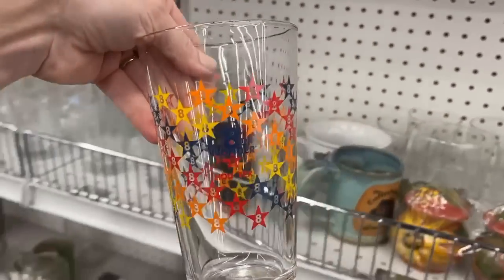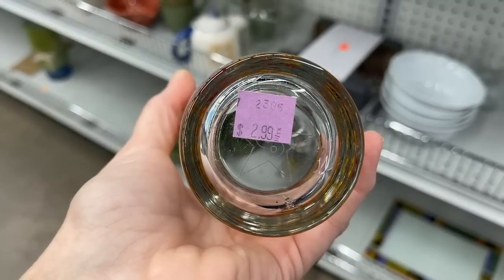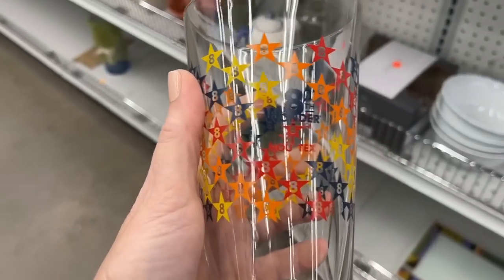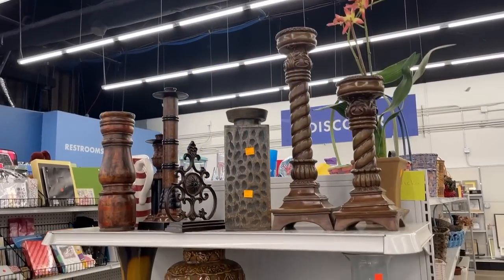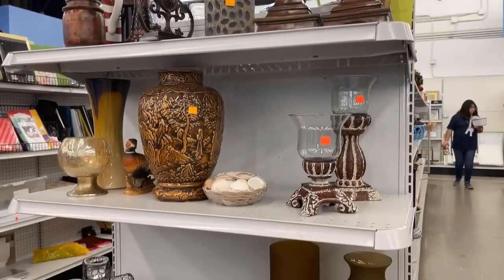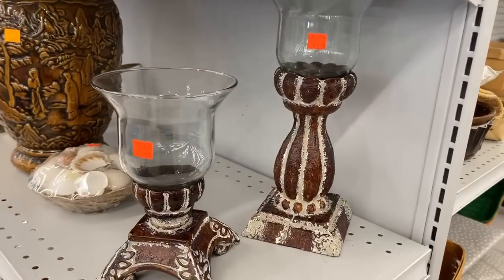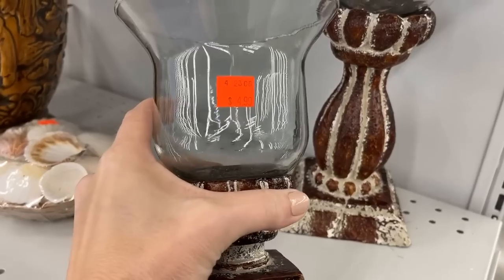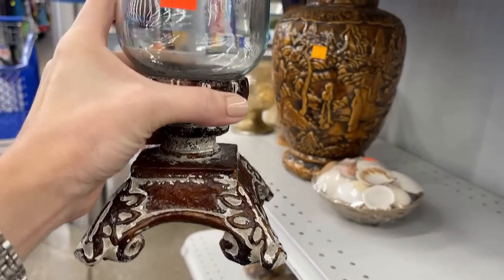The eighth wonder of the world is the Astrodome in Houston, Texas — at $2.99, lots of detail there, including the base. It was the first indoor sports venue. And here we've got some home accessories — they do a great job of even bringing in the neutrals. Looks like Southern Living at Home; I recognize this pattern, and that's $4.99. That would have been considerably more at retail.